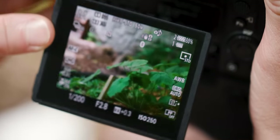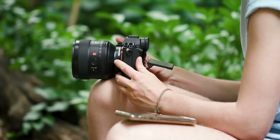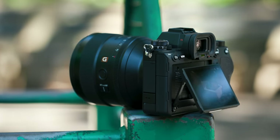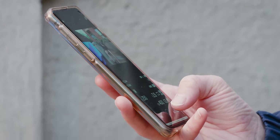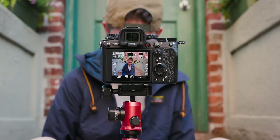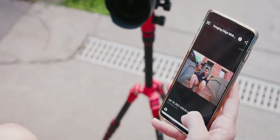I was also disappointed by the articulating screen that doesn't flip out to face the front of the camera. While great for vlogging, it's also very helpful for tight angles, setting up self-portraiture, or flying this camera on a gimbal. Instead, I wound up using Sony's Image Edge mobile app, which, while basic in design, does work well for remote shooting and image transfer. This app could use a refresh though — the design hasn't changed in years, and every time you close out of the app or open another app, you have to re-pair your camera when you want to use it again. It's a pain.